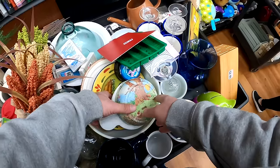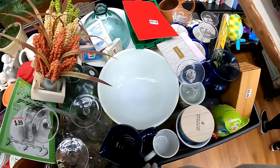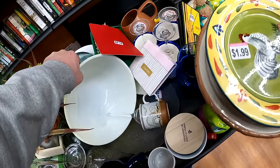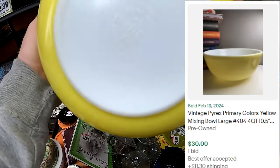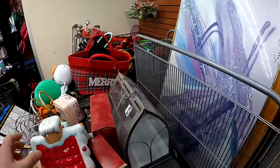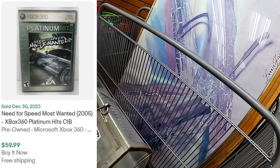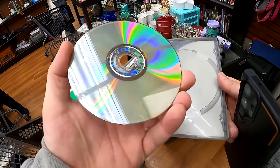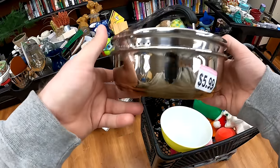I grabbed another Squishmallow from the cart. Digging through those carts is something you've got to do sometimes, and I found this Pyrex piece — one of the primary color yellow mixing bowls, number 404. The condition was a little rougher than I'd like but I pulled the trigger on it. Then there was just one video game laying there: Need for Speed Most Wanted for 2.99, and this game goes for 50 to 60 dollars all day long, even in the Greatest Hits variant. In the cart that goes — easy list, easy ship, very good profit margin.